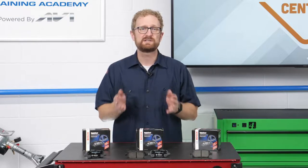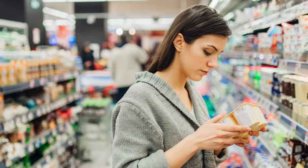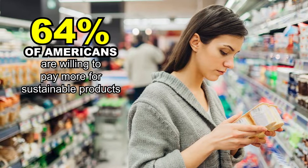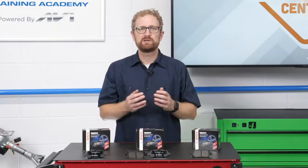But a number of surveys show that consumers increasingly prefer sustainable brands. A March 2021 survey by the environmental technology company Green Print found that 64% of Americans are willing to pay more for sustainable products, but nearly 74% don't know how to identify them.